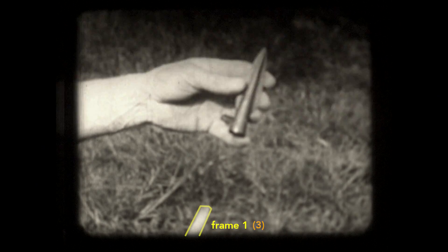This means if you watch a film in slow motion, you will see that a single frame is flashed on the screen three times before the next frame appears.